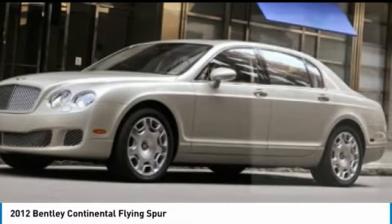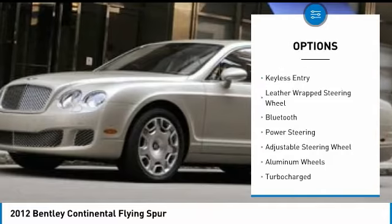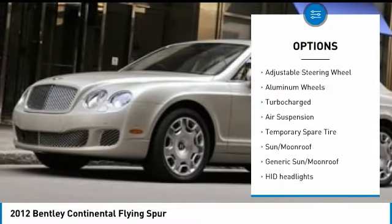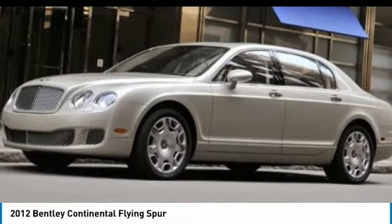Here are some of this vehicle's great options: all-wheel drive, CD changer, power passenger seat, navigation system, keyless entry, leather-wrapped steering wheel, Bluetooth, power steering, adjustable steering wheel, and aluminum wheels.